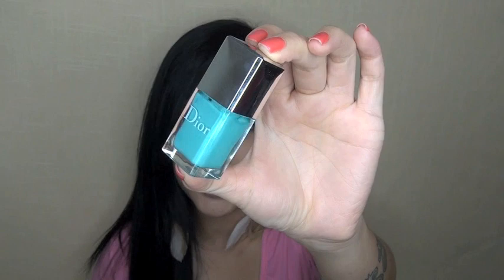Chanel Distraction has pink micro-shimmers in the formula, so it's different enough that if you have it, Dior Bikini is still worth splurging on because of its great formula. It's not too red — a lot of orange corals either lean really orange or really red, but Dior Bikini strikes a really nice balance. That's why I still recommend it.